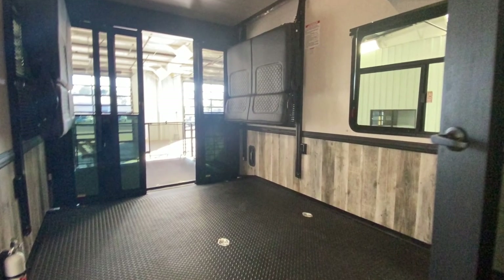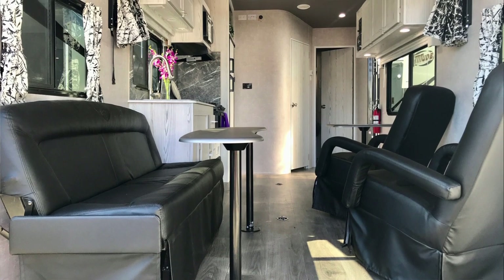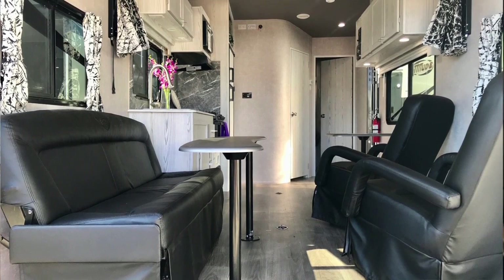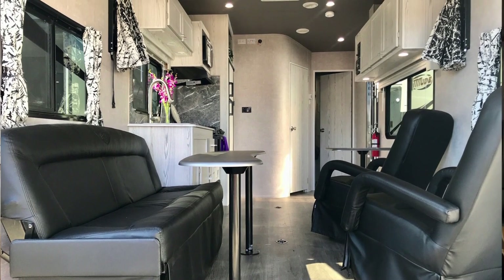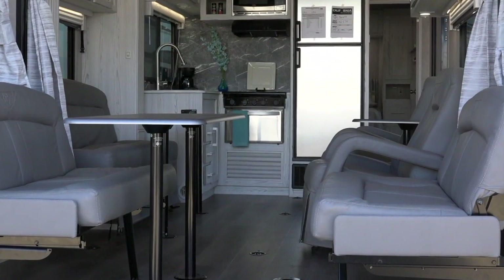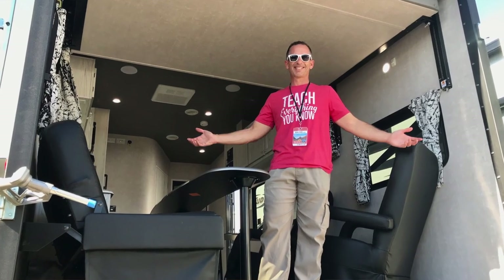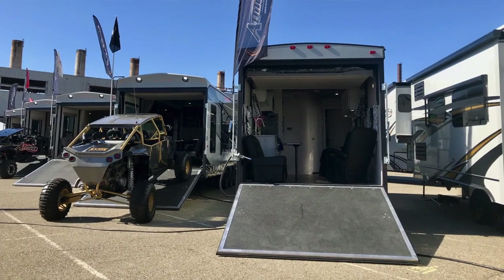The garage area is sometimes, but not always, separated from the living area by a wall. Smaller toy haulers might not have the wall in order to allow a larger storage area and more flexible use of furniture. For example, the garage area often has bunk beds on lifts, foldable bench seats, and removable tables to allow converting the space to a living area once your toys are unloaded at your destination.